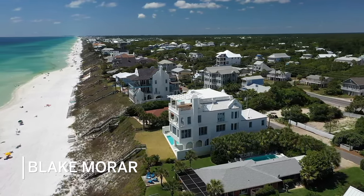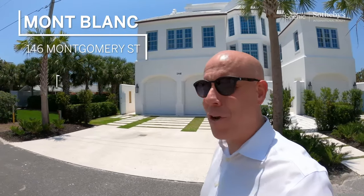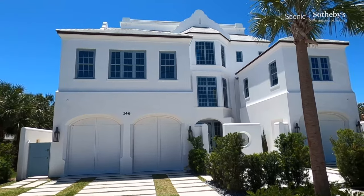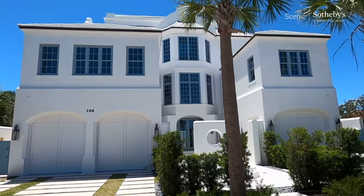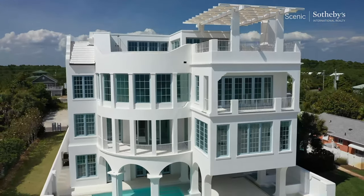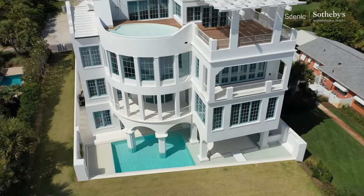Hey there, Blake Marar, broker with Phoenix Sotheby's International Realty. Today we're going to be looking at Mont Blanc. This is 146 Montgomery. It is new to the market — been on the market about two weeks. This house is just over 9,000 square feet, six bedrooms, six full baths, three half baths. It's all concrete construction, actually considered fortified — built to that standard. This house is new and beautiful, and I think you're really going to enjoy it.